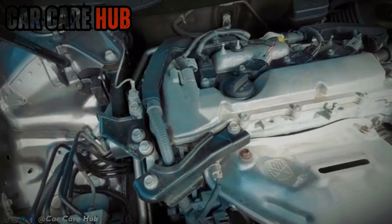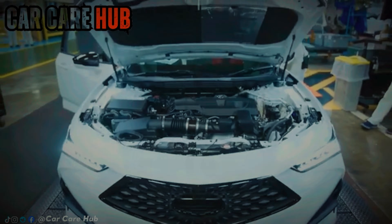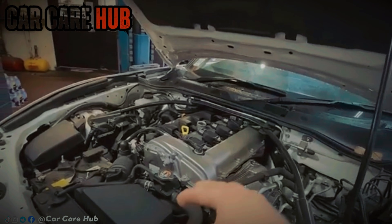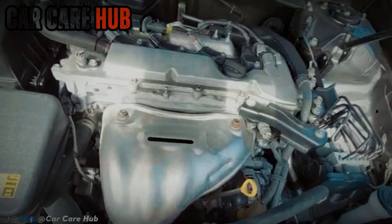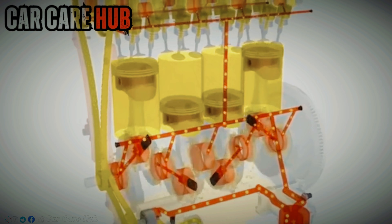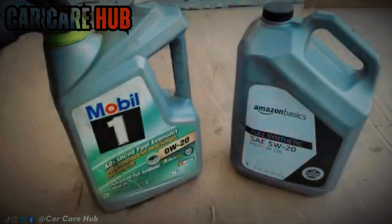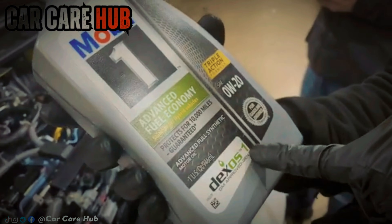That film is what prevents metal-to-metal contact. When engines are brand new, that thinner film can be enough — clearances are tight, parts are fresh. But engines don't stay new. As mileage climbs, clearances grow, bearings wear, rings lose tension, and timing chains stretch. That thin oil that worked fine at 30,000 miles may be barely holding on at 120,000.